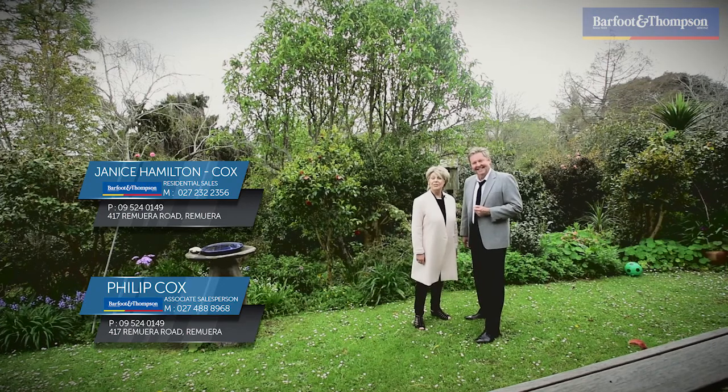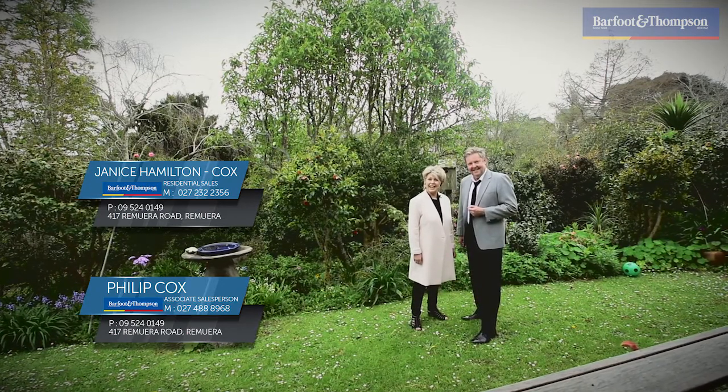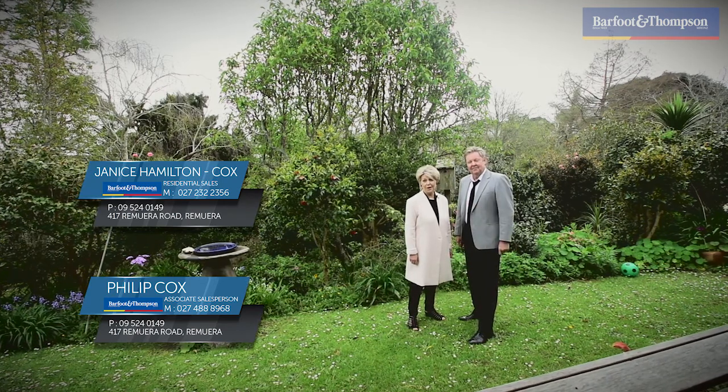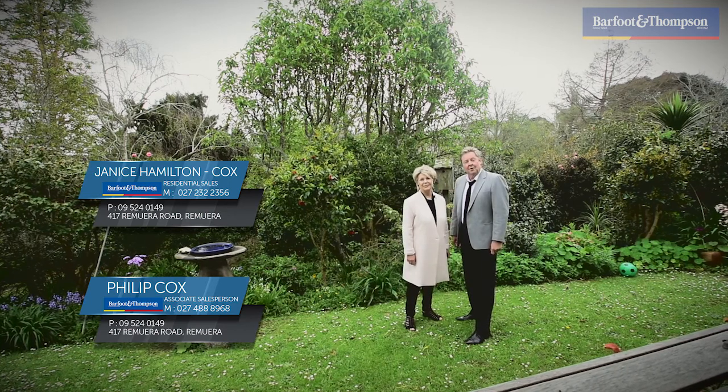If you like what you see and you'd like to come along to the open homes, they're Saturday and Sunday 2 to 2.45pm. However, if you would prefer a private viewing, don't hesitate to call one of us. We'll look forward to seeing you there.